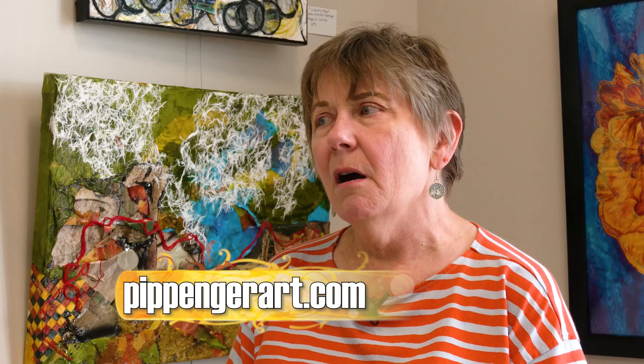I have a website which is pippingerart.com. I have some things on Facebook if you Google my name. I'll be showing at Woodburn Library in October and at Dayton Society of Artists in November and December. And then I have some permanent pieces around town at some of the libraries and at Children's Hospital.